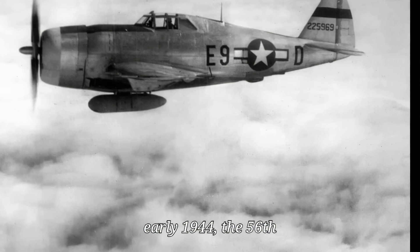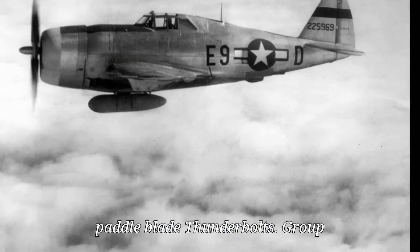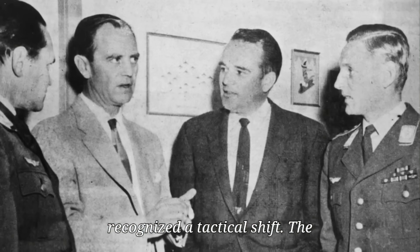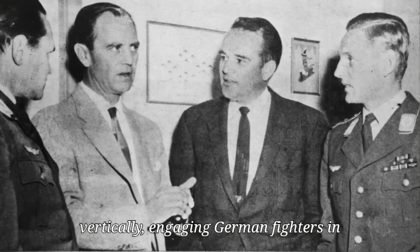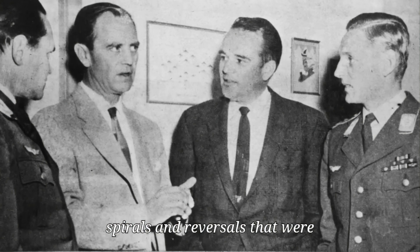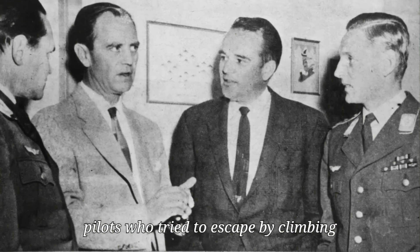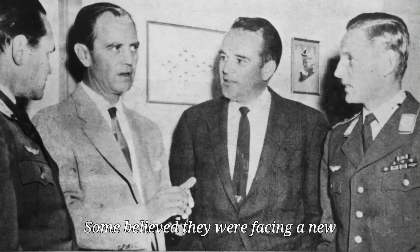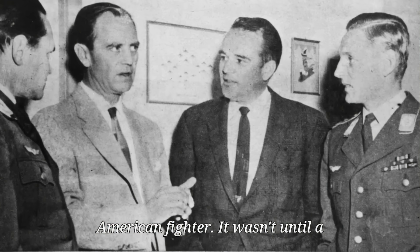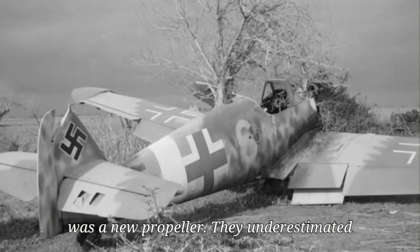By early 1944, the 56th Fighter Group had fully transitioned to paddle-blade Thunderbolts. Group commander Hubert Zemke quickly recognized the tactical shift. The improved climb allowed pilots to fight vertically, engaging German fighters in spirals and reversals that were previously too risky. As more groups received upgraded aircraft, the Luftwaffe began to notice. German pilots who tried to escape by climbing found Thunderbolts staying with them.